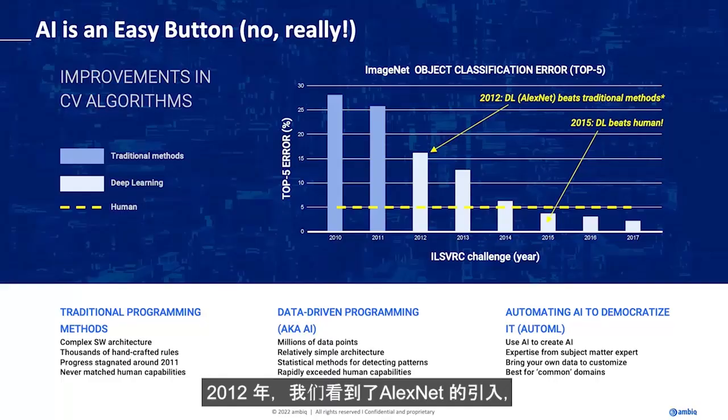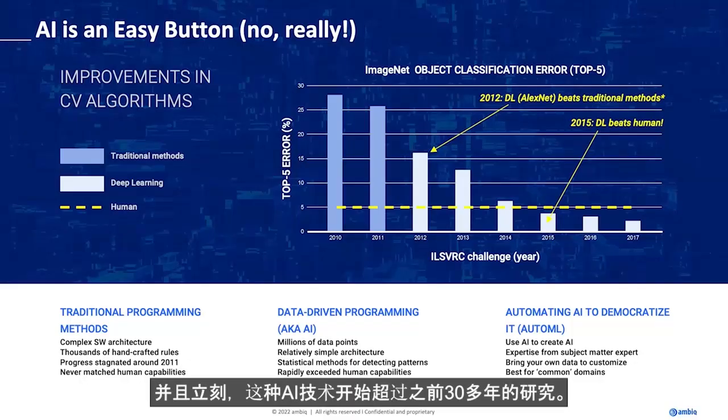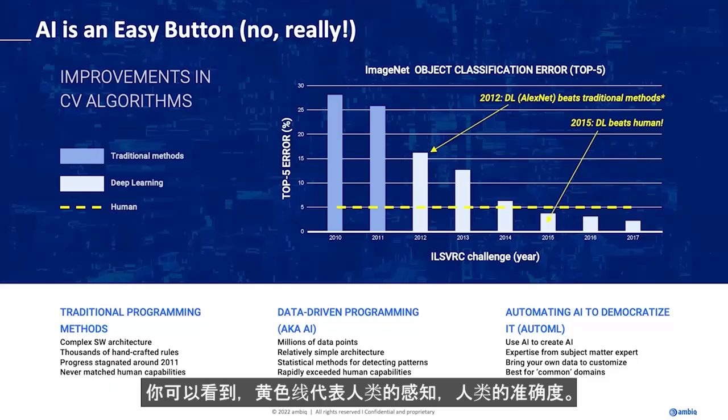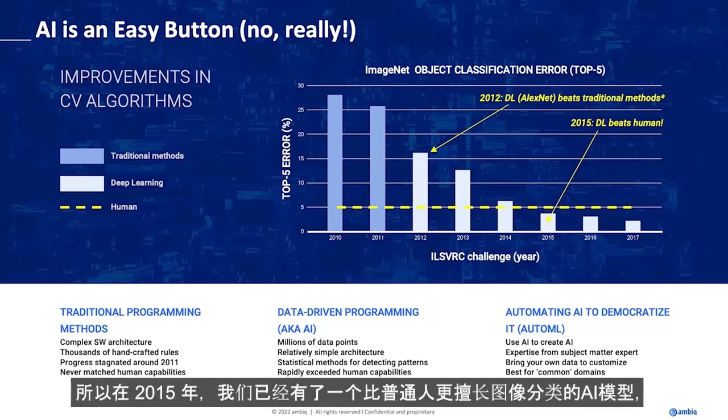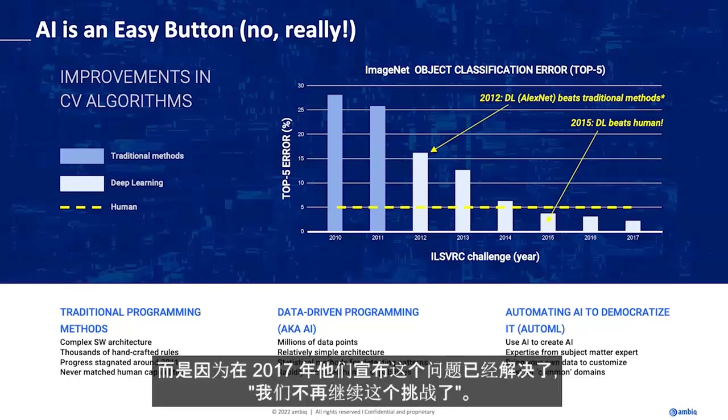In 2012, we see the introduction of AlexNet, which was really the first 'wow' model. And immediately, this AI technique started beating the 30 or so years of research that came before it, very rapidly. That yellow line there is human accuracy. So in 2015, we already had an AI model that was better at classifying images than the average person. The graph ends in 2017 — and it's not that I'm being lazy — it's that in 2017 they declared this problem solved. We're not going to do this challenge anymore. This is something that was super hard to do, and AI made it easy.